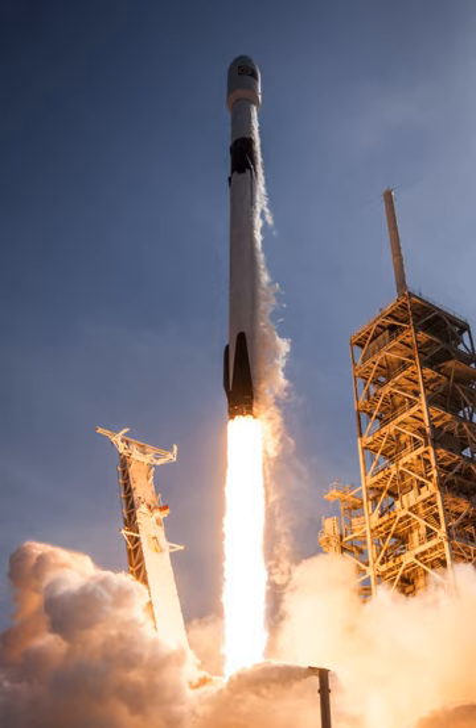In December 2010, the SpaceX production line was manufacturing one Falcon 9 and Dragon spacecraft every three months, with a plan to double the rate to one every six weeks. By September 2013, SpaceX total manufacturing space had increased to nearly one million square feet (93,000 square meters), and the factory had been configured to achieve a maximum production rate of 40 rocket cores per year. The factory was producing one Falcon 9 vehicle per month as of November 2013.